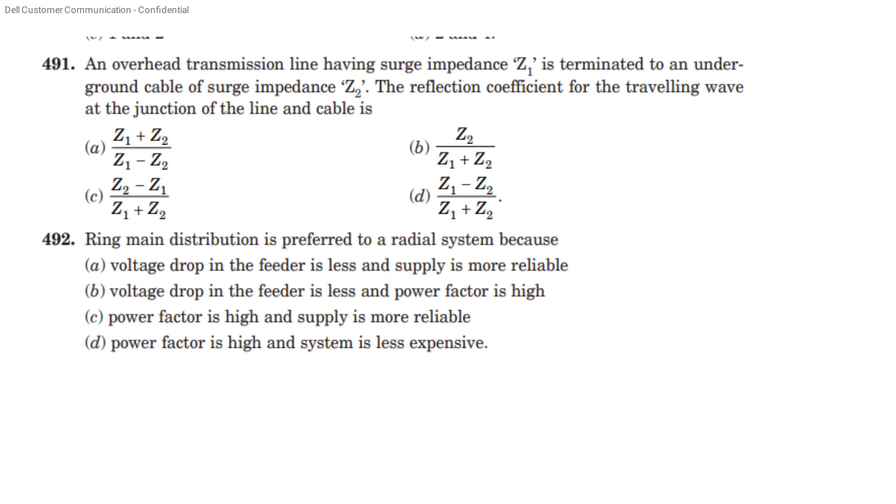The ring main system is preferred to a radial system because voltage drop in the feeder is less and supply is more reliable. Voltage drop in the feeder is less and power factor is high — that is option A: voltage drop in the feeder is less and supply is more reliable.